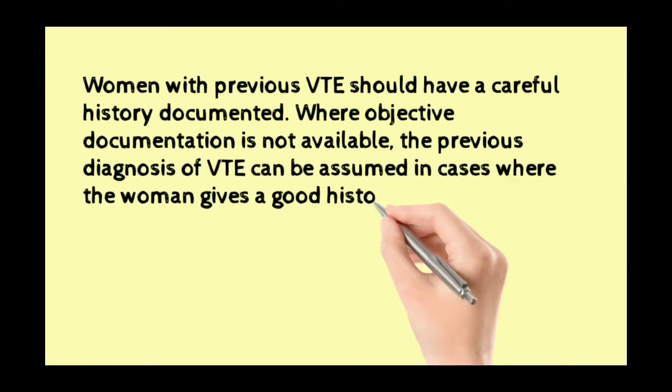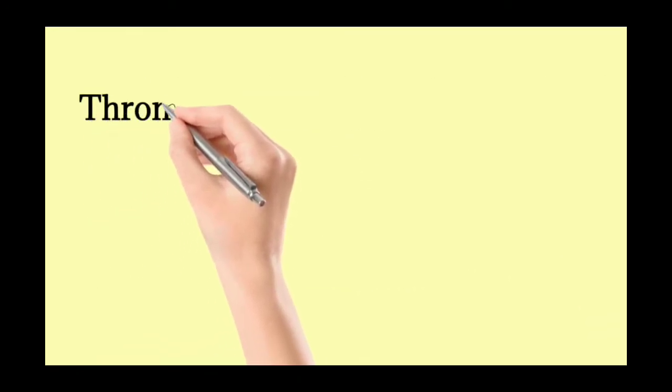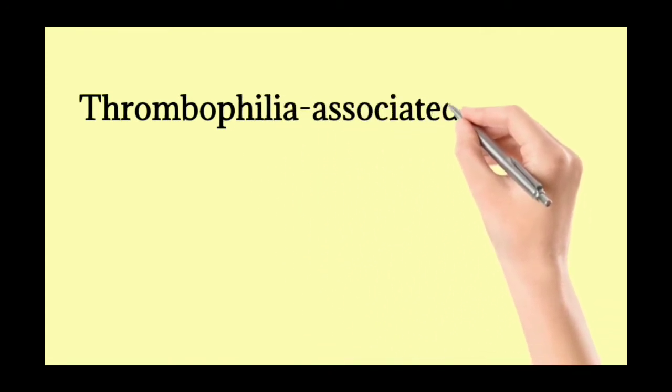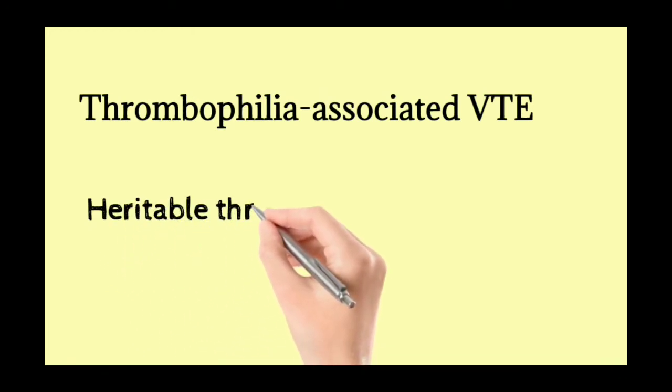Women with previous VTE should have a clear, careful history documented. Where objective documentation is not available, a previous diagnosis of VTE can be assumed in cases where the woman gives a good history and received prolonged (greater than six weeks) therapeutic anticoagulation. Now moving to thrombophilia-associated VTE and heritable thrombophilia.